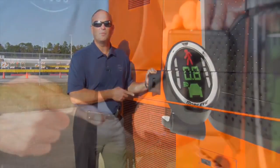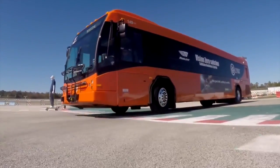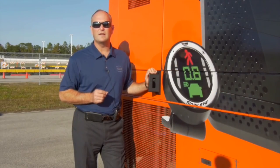Sensors or smart cameras like this one here, located in and around the bus, help us to detect the human form and pedestrians and alert the bus driver prior to a potential pedestrian strike and collision.